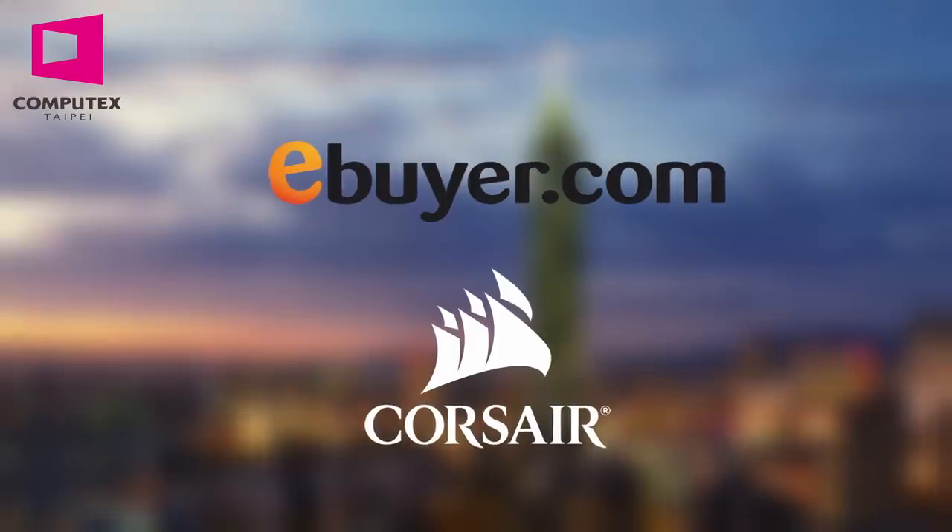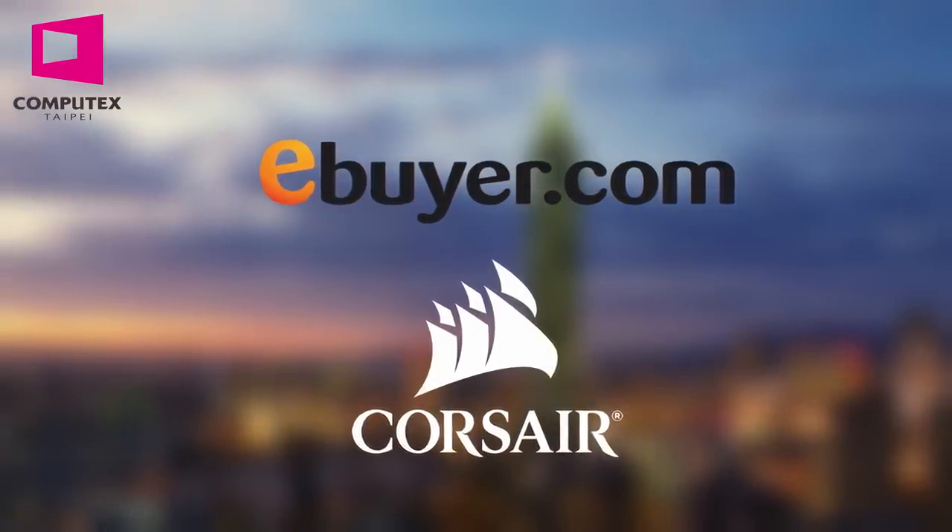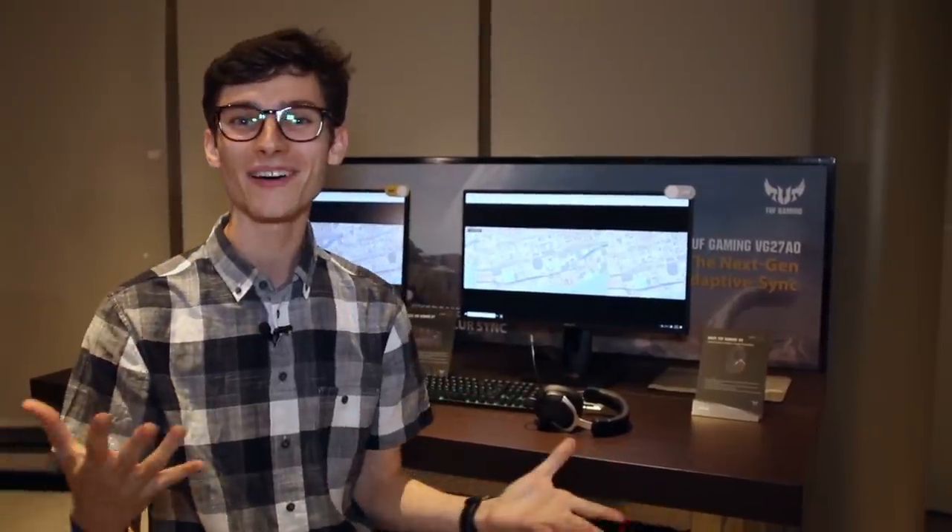This year's coverage of Computex 2019 is sponsored by Corsair and eBuyer. Check them out in the link below. Hey, what is up guys — welcome back to Computex 2019.